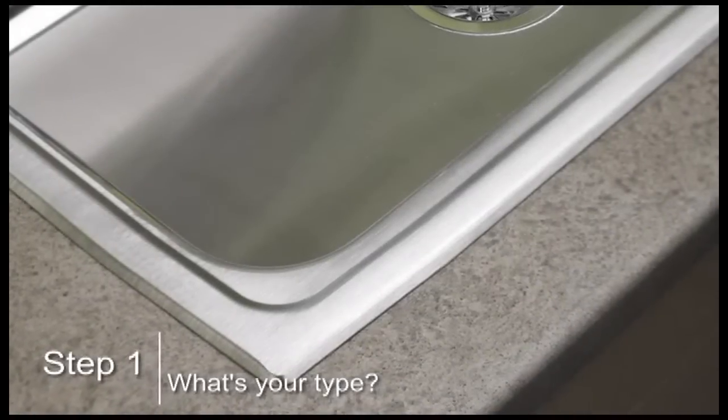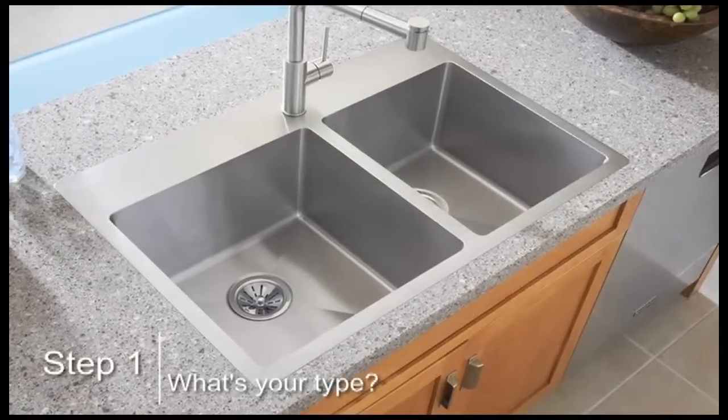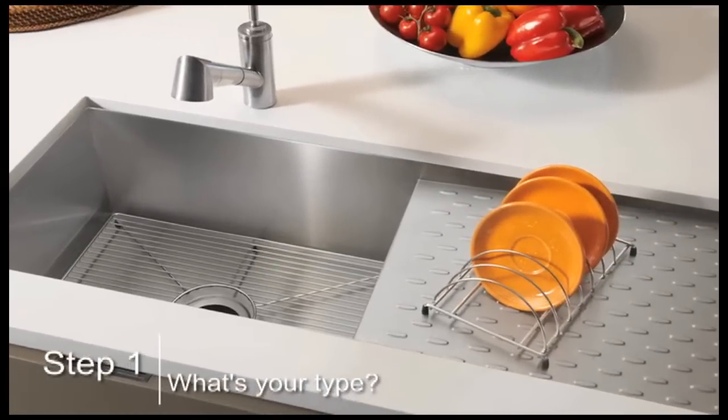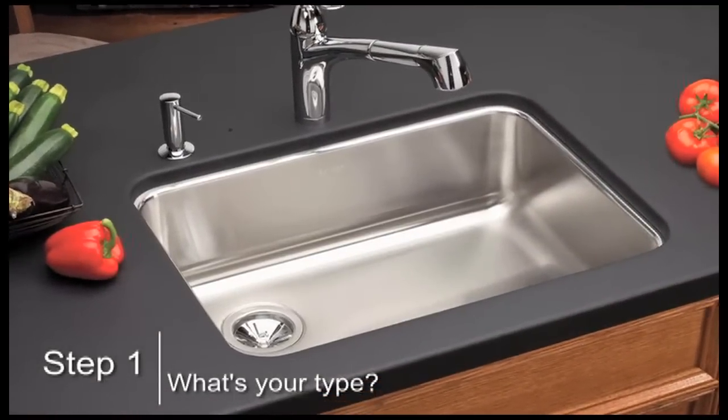What's your type? Top mount sinks have a finished edge that's visible on top of the counter and are ideal for laminate counters and as replacements. Undermount sinks are installed under the counter to create a more seamless appearance and are perfect for granite, solid surface, stone, and quartz counters.